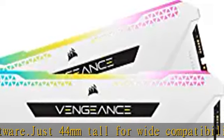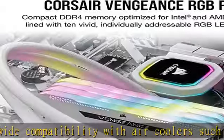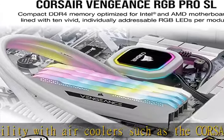Take control with Corsair ICUE software and synchronize lighting with other Corsair RGB products, including coolers, keyboards and fans.